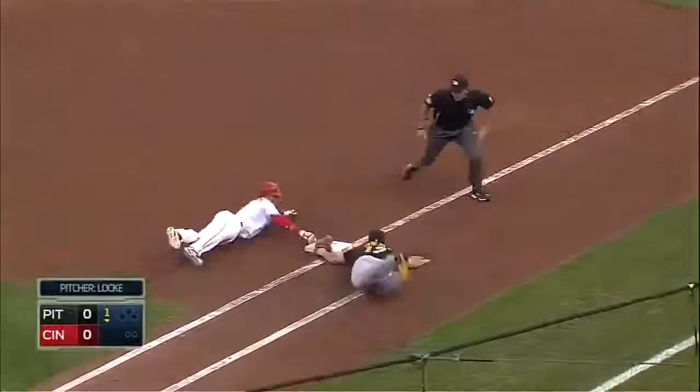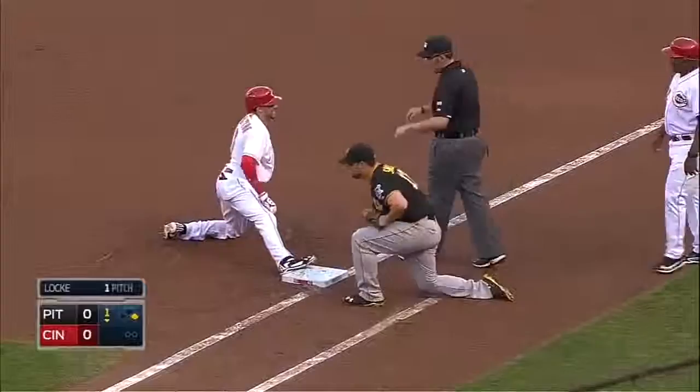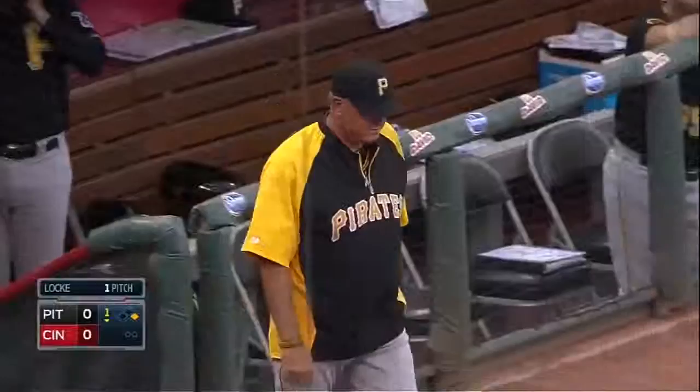Put it right at the first baseman and that's an easy play. Oh, he missed him. How in the world did that happen? That is extreme agility by a former football player. That looked like he was heading into the secondary and evaded the free safety.